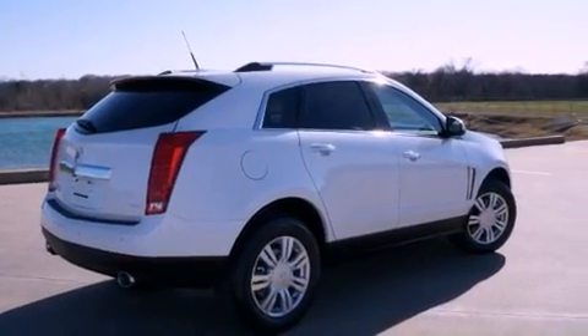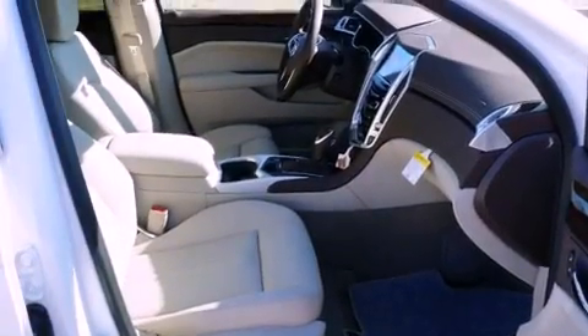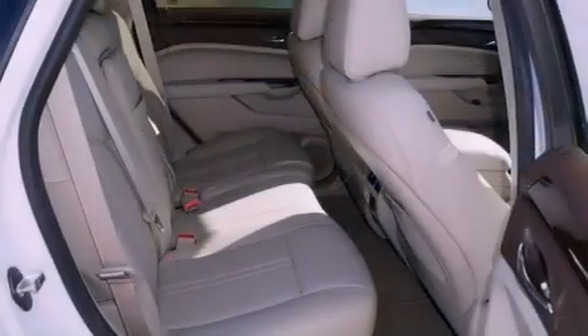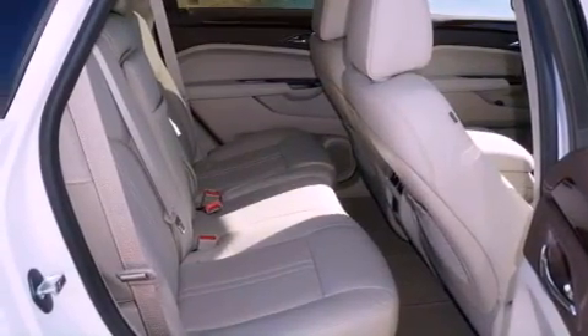Its top features include a navigation system, heated seats, a Bose stereo system, alloy wheels, and a sunroof that enables you to fill the cabin with fresh air at the push of a button.